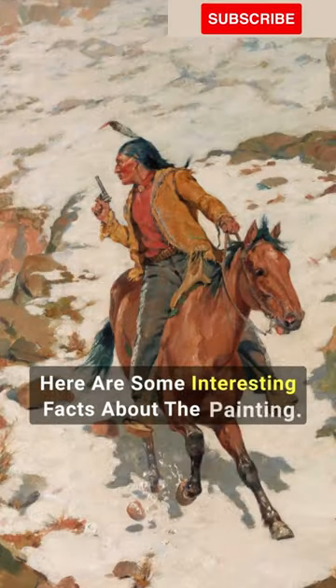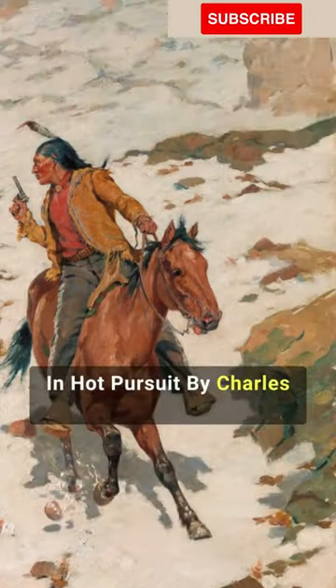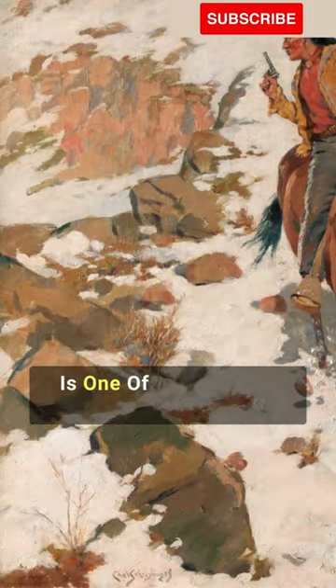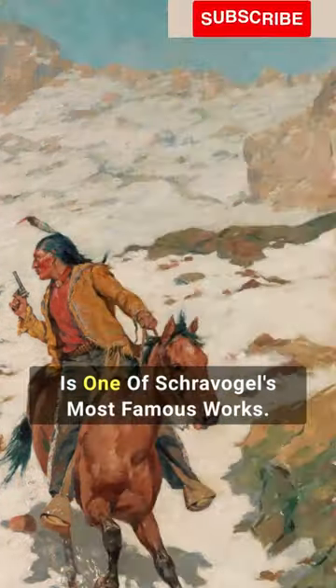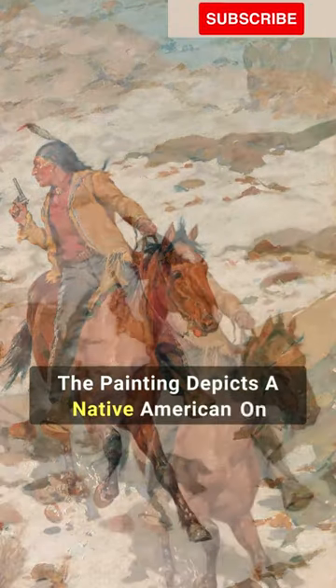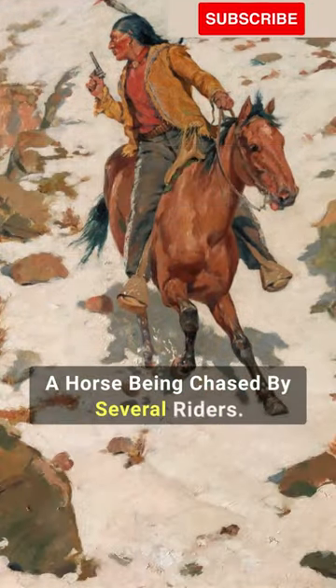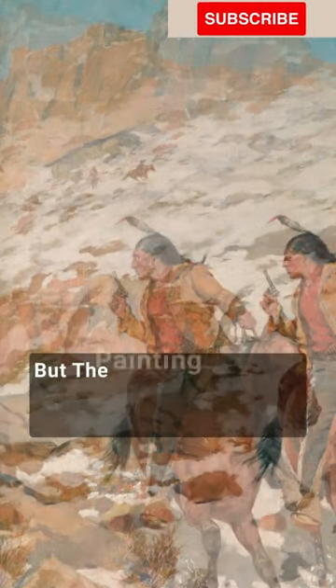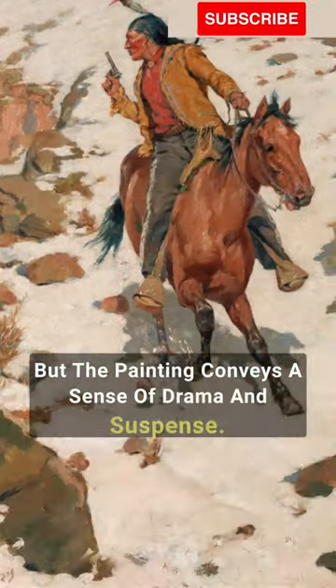Here are some interesting facts about the painting In Hot Pursuit by Charles Schraevogel. The painting was created in 1902, and it is one of Schraevogel's most famous works. The painting depicts a Native American on a horse being chased by several riders. It is unclear why the Native American is being chased, but the painting conveys a sense of drama and suspense.